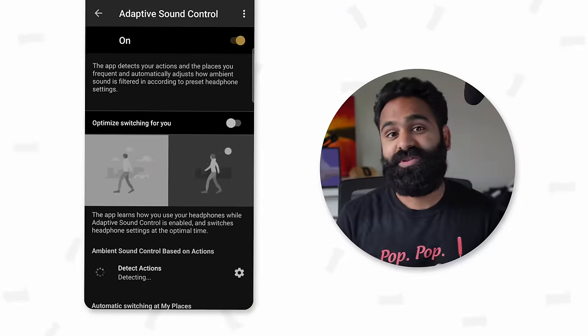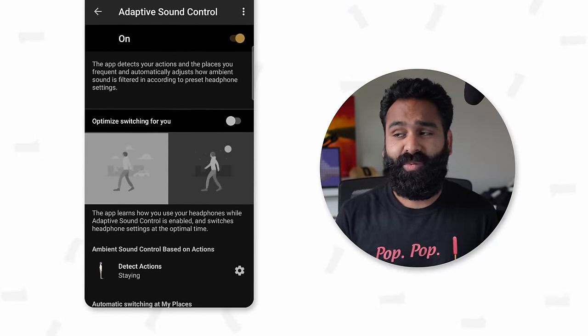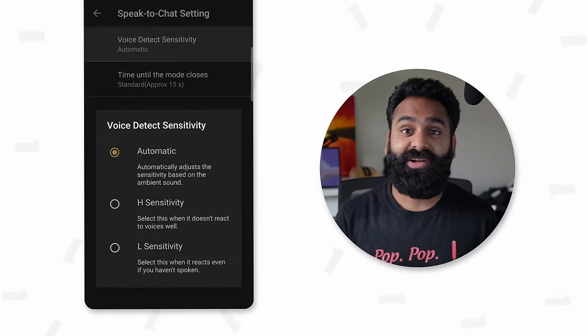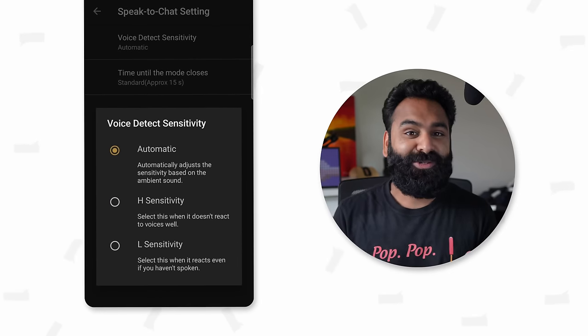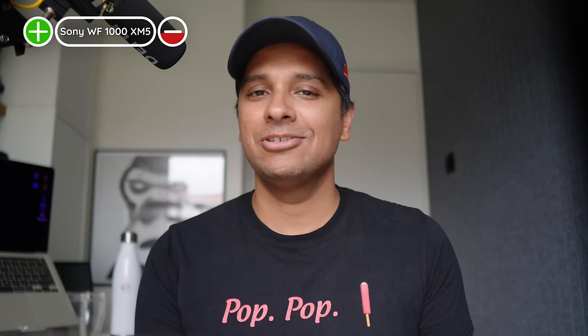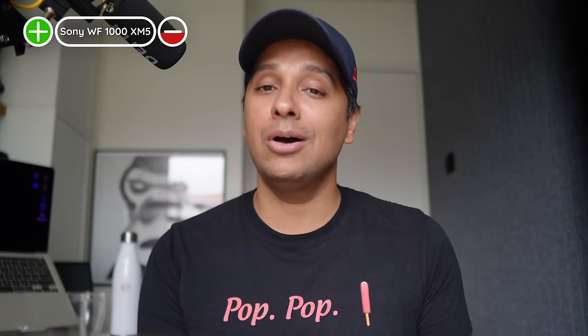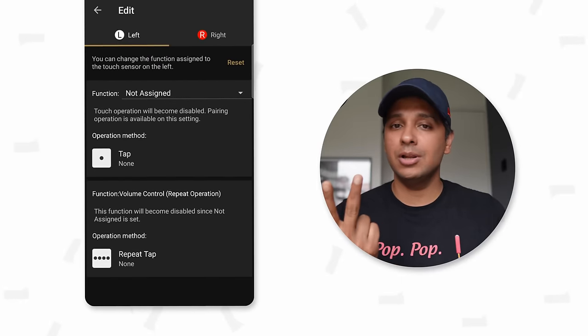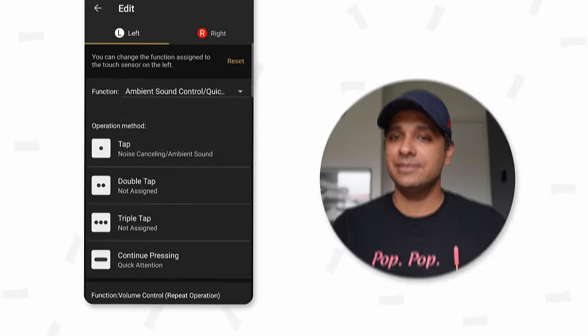You get adaptive sound control so the ANC changes depending on whether you're sitting still, walking, or on public transport. There's also 'Speak to Chat' — a feature that pauses your audio and turns on transparency if it detects you're trying to speak or sing. You can also enable this mode by holding down one of the buds if you've set it to the right control scheme. The controls let you do play/pause, track control, voice assistant, speak to chat, and more — and now volume control is added too.